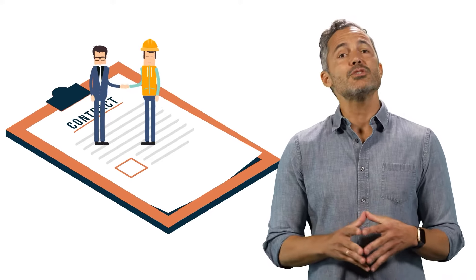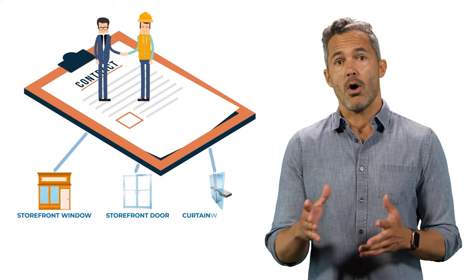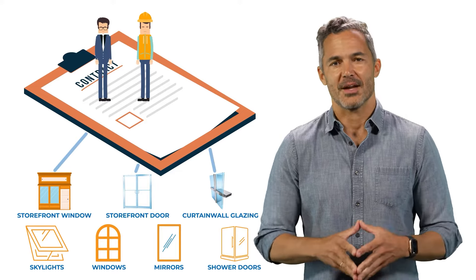For this work, a glazer will typically install storefront windows and door systems, curtain wall glazing, skylights, windows, mirrors, shower doors, etc. If this sounds like the type of work that you perform, first consider the requirements.